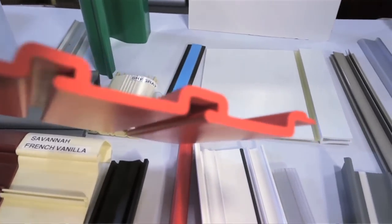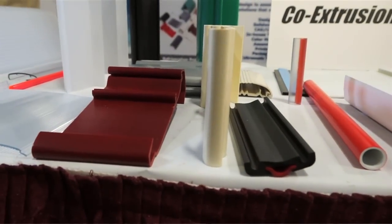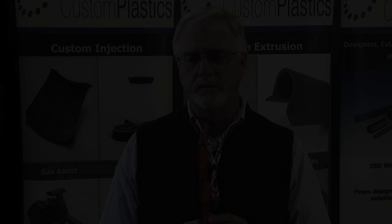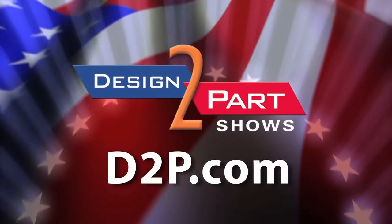We welcome any engineers that didn't make it to the show. Please contact me at Custom Plastics in Elk Grove Village and we'll be able to help you with your designs and any products that you think might be applicable. See us and other quality suppliers at d2p.com.